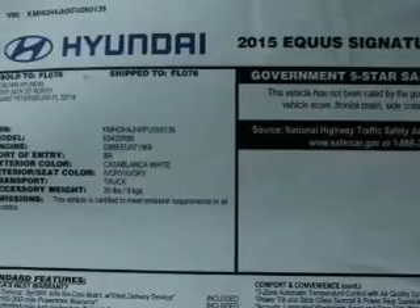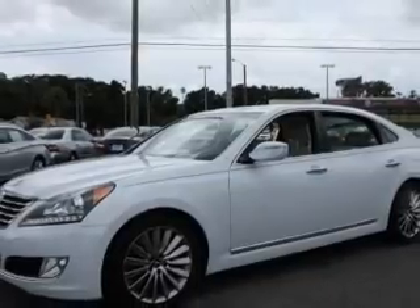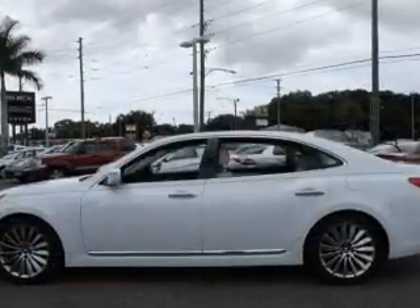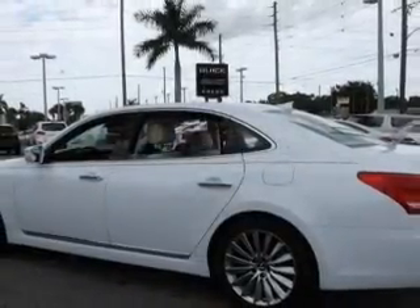GPS navigation will guide you to your destination. Stand out from the crowd with premium wheels. Treat yourself to the splendor of a premium sound system. You will appreciate the safety feature of anti-lock brakes. Indulge in the comfort of heated seats. There's nothing like a sunroof on a nice day.